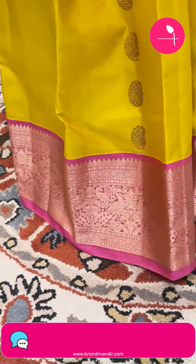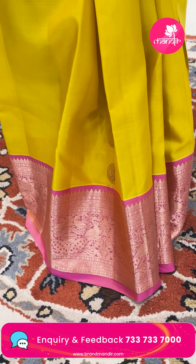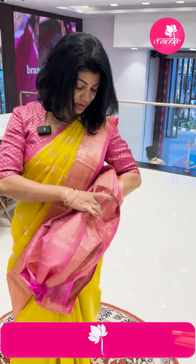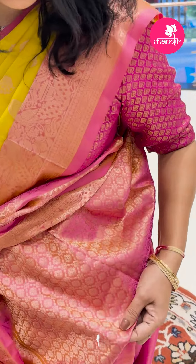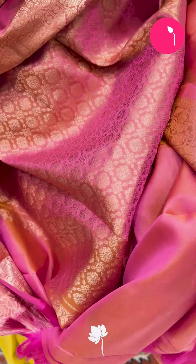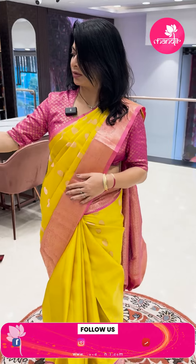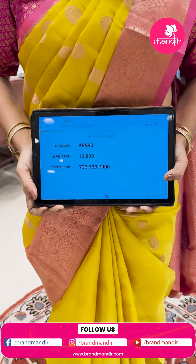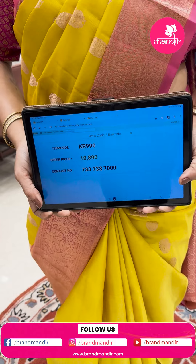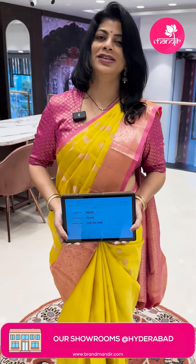Lovely floral buttas — peacocks and owl-shaped florals with lovely border contrast. Candy pink shade with peacocks and floral vines. Pallu in contrast, brocade with dual tone pink and yellow mixed. Blouse also in contrast. Very pretty. Pricing: ₹10,890. KR 990 is the code. Take a screenshot and WhatsApp us on 733-733-7000.